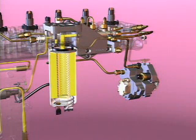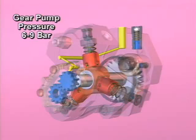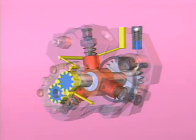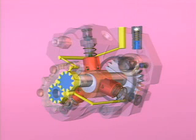From the filter head, the fuel enters a port in the high-pressure pump housing and is then routed internally to the gear pump. The fuel is pressurized to 6 to 9 bar in the gear pump. Fuel then flows through an internal drilling to the high-pressure fuel pump.